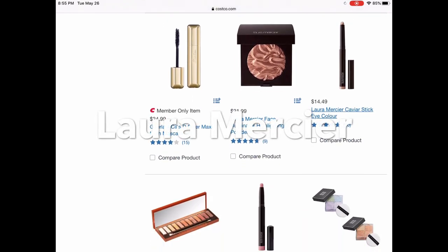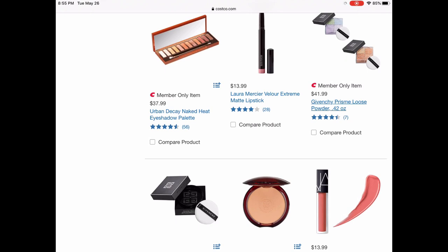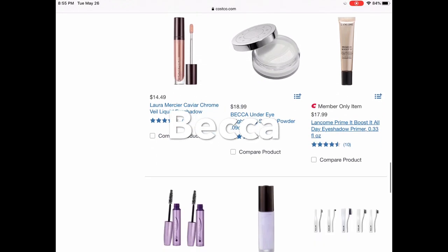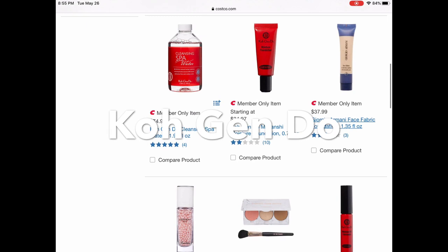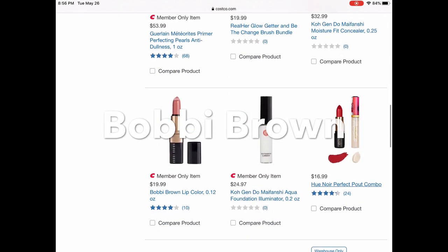The Laura Mercier highlighting powder doesn't require membership to buy — great steal. Urban Decay is here but requires membership. NARS has their velvet lip glides for only $13. One of my favorite primers from Becca — that purple bottle — is also here. The Kojendo foundation is only $34 and sells for around $70 online.